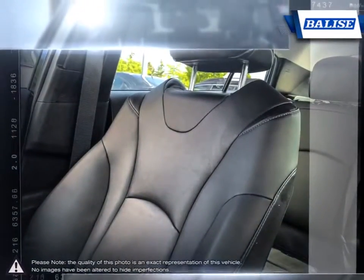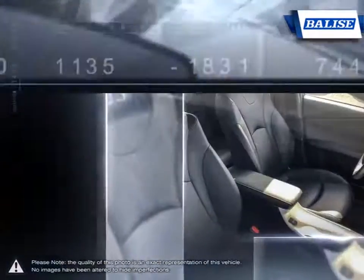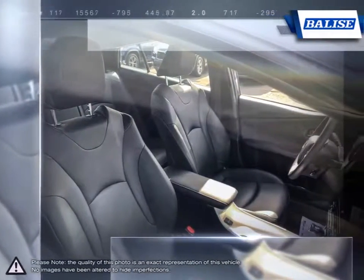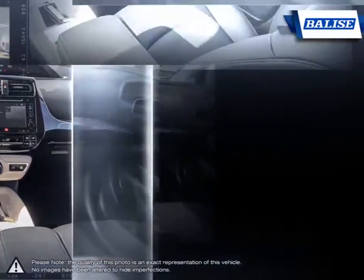We value your individual needs and your time. Whether you're looking for a family vehicle like the Sienna minivan or a hard-working truck like the Tundra, we will do whatever it takes to get you the vehicle you want and provide the service you need for years to come.